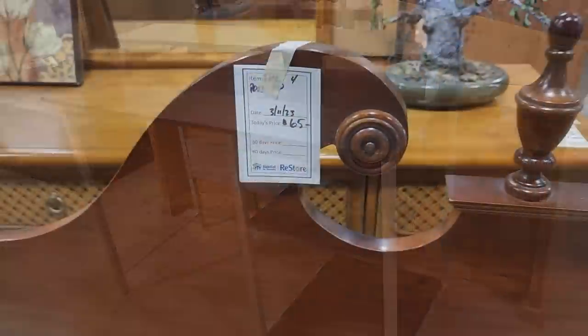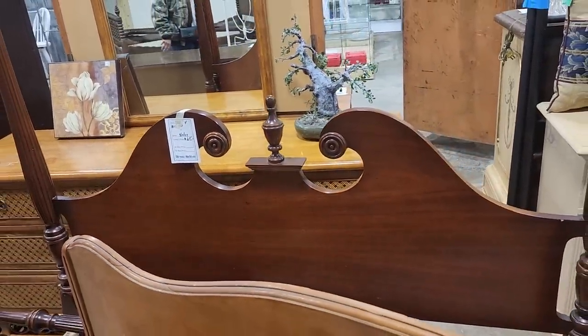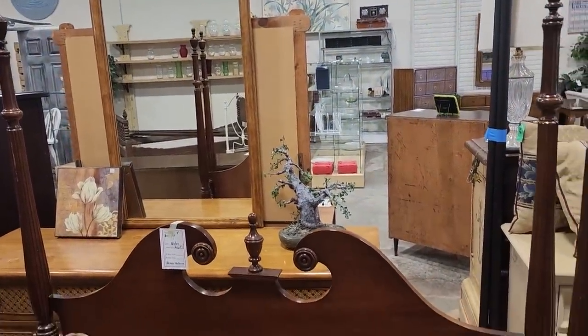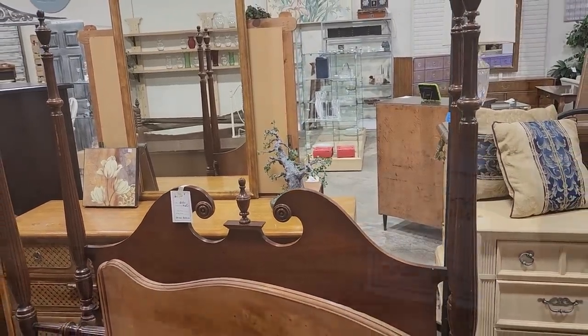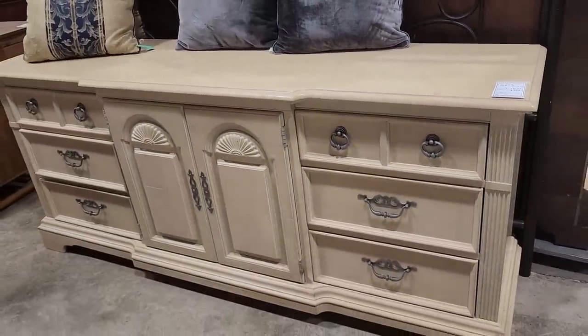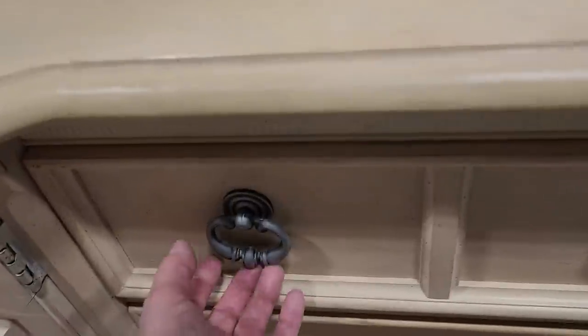And here's another bed — they had so many beautiful beds here today. This one's $65 and it's a four-poster bed. And look at this fancy dresser for $100; I love that blonde wood. I think it's a piece of Stanley furniture.